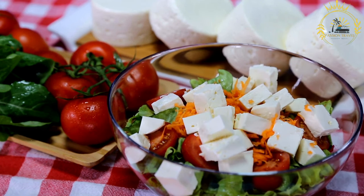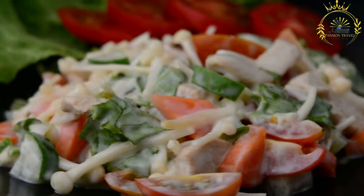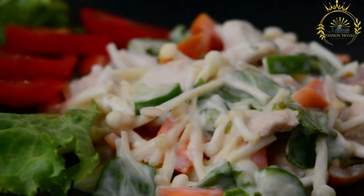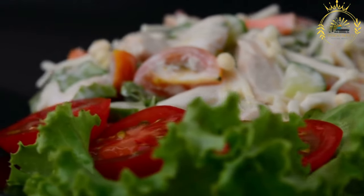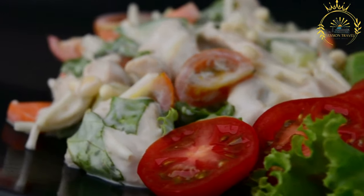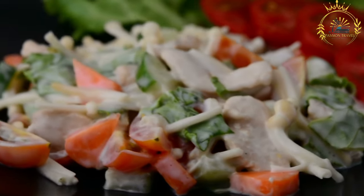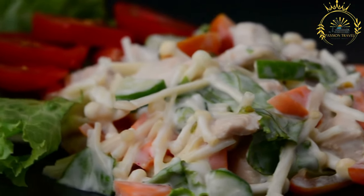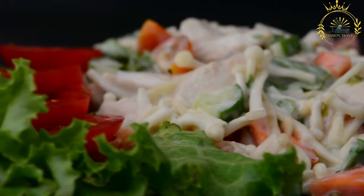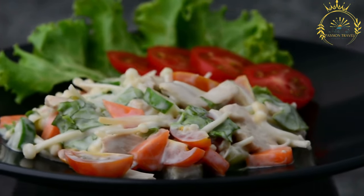Depending on the facility's offerings, you may have the option to customize your salad with additional ingredients or dressings. Salads may be served as a side dish or as part of a larger meal, and some facilities may offer accompaniments like rolls or breadsticks. Salads are a healthy and refreshing option for those looking for a lighter meal. In BIOT, availability depends on specific facilities, and culinary offerings cater more to military personnel than to traditional street food culture.